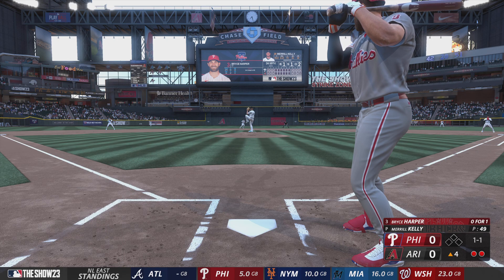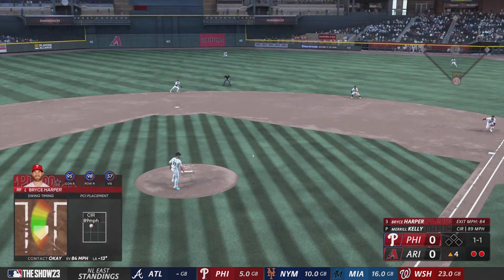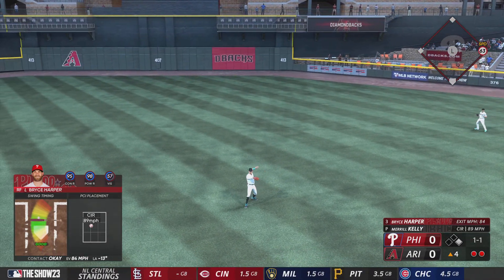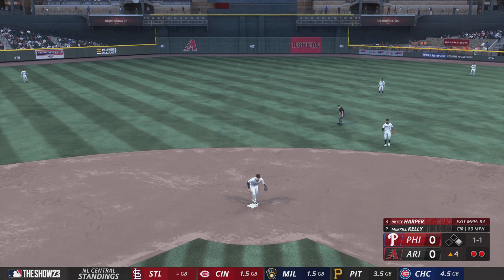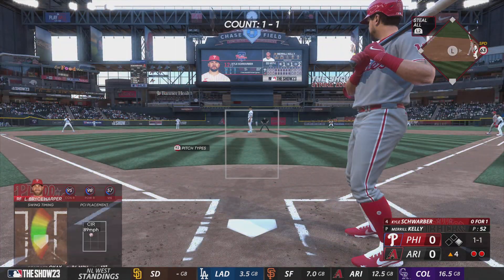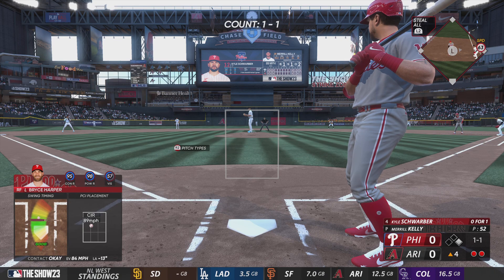Right-hander kicks and deals. On the ground right side — it's through for a hit. Joey gets on base and keeps it going. Big knock there to keep the inning alive and an opportunity to put something in the gap and give the Phillies the lead.